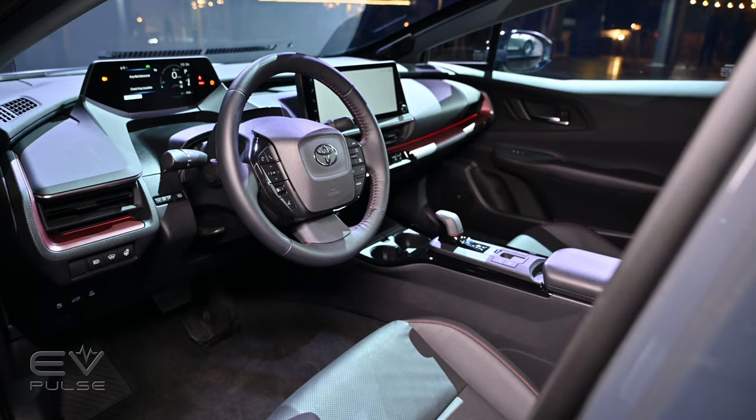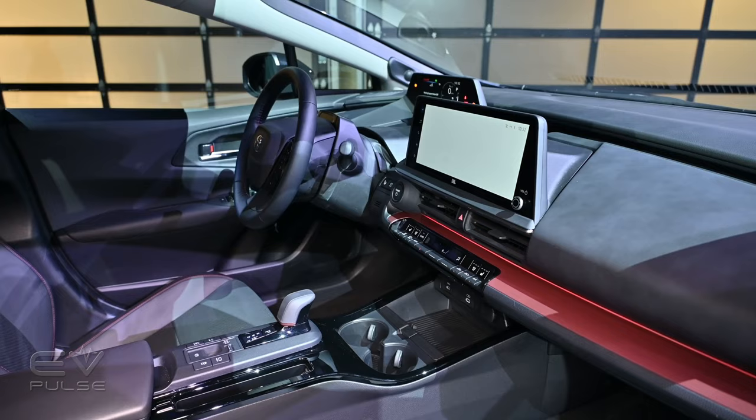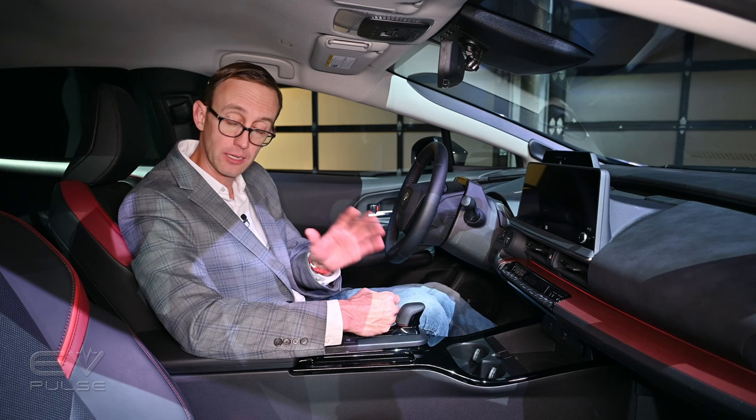The 2023 Prius and Prius Prime plug-in both come standard with Toyota Safety Sense 3.0, which is a suite of advanced driver assistance technologies. This includes automatic high beams, adaptive cruise control, lane centering, and road sign recognition, to name a few. Trust me, they're good — you're going to want them.